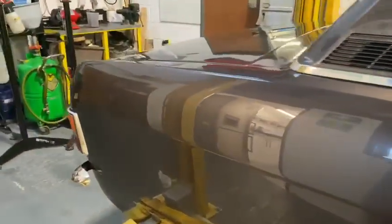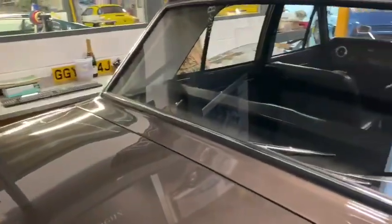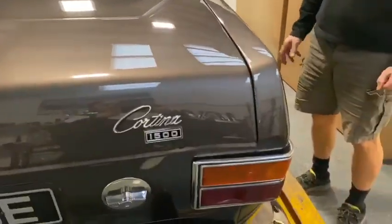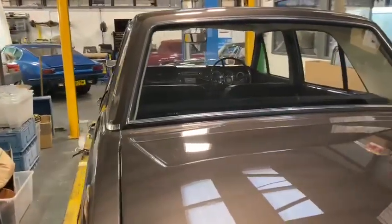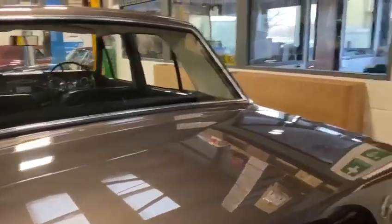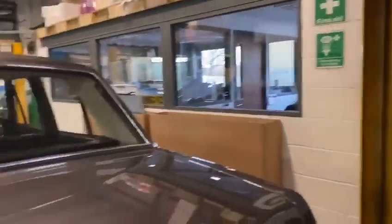We've completely gone through all the metalwork — over 1,500 hours of metalwork — replacing the sills, inner sills, floors, outriggers, arches, and wings. It's had everything done to it and is back to Saluki Bronze, which I ironically painted blue in 1985 when I was just 18. That was the colour my father chose and what he wanted in 1985, but now it's gone back to period-correct Saluki Bronze and looks absolutely gorgeous.